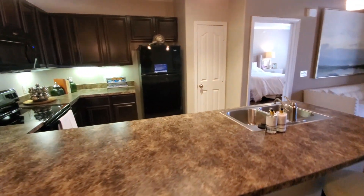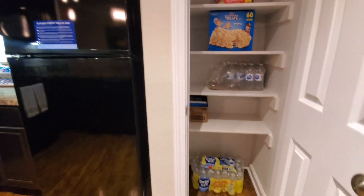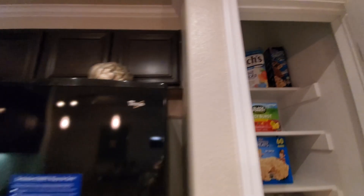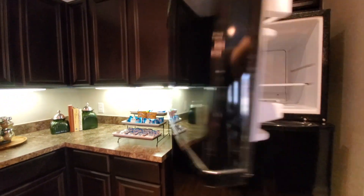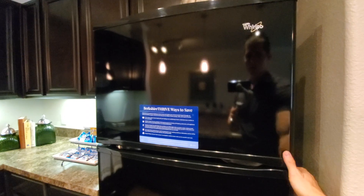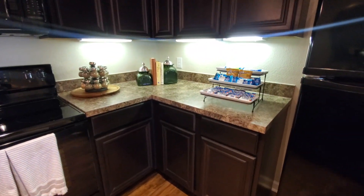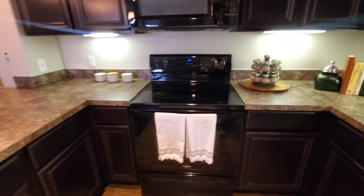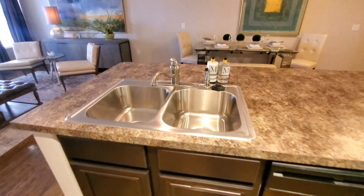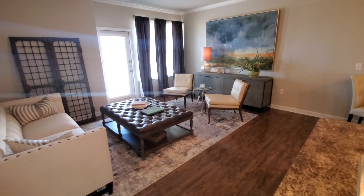Here's the kitchen with black appliances. There's a pantry with a floor-to-ceiling door, and it does have an ice maker. There's a decent amount of counter space and storage, a dishwasher, and a standard stainless steel sink.